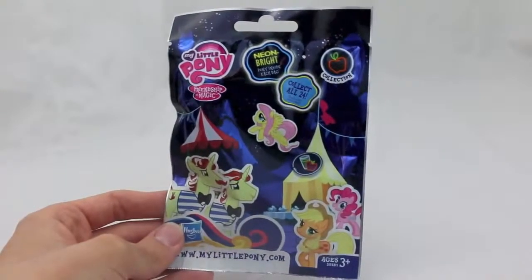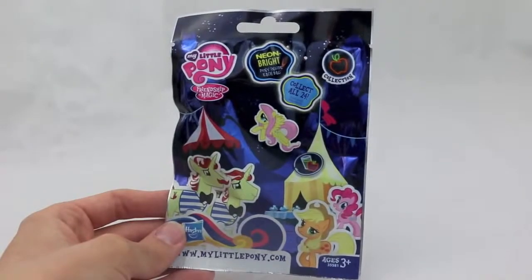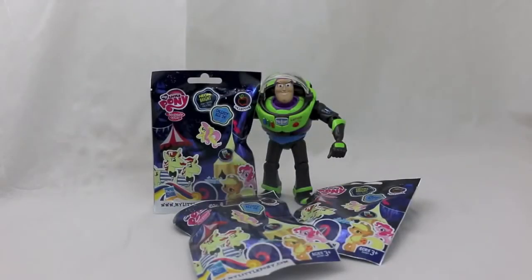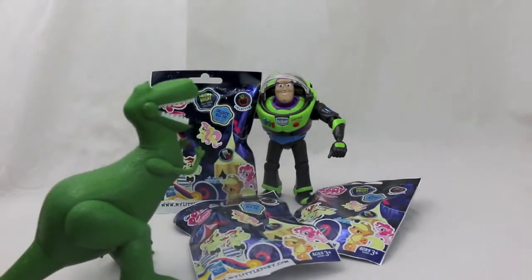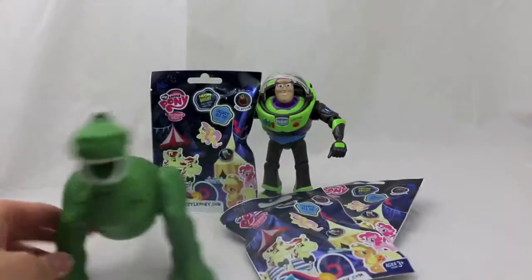Hello, Disney Car Toys here, and today I'm giving a shout out to TiaMia76 who has requested some My Little Pony toy reviews. Come here, I've got a surprise for you — they arrived in the mail! My Little Pony blind bags, three of them! That's exactly what I ordered.